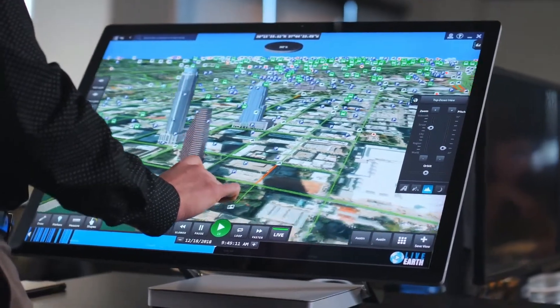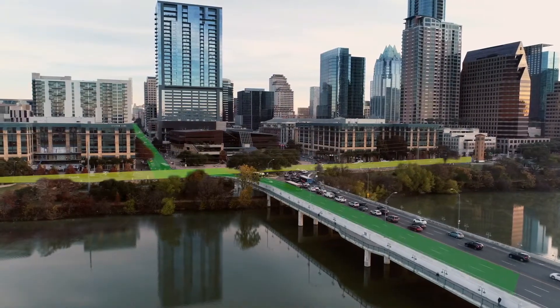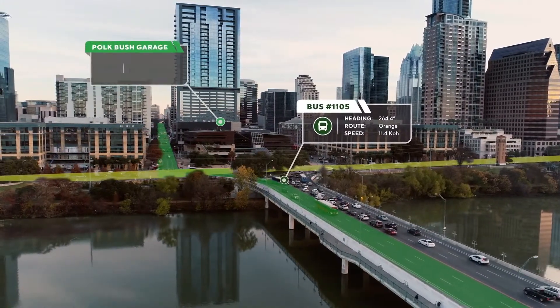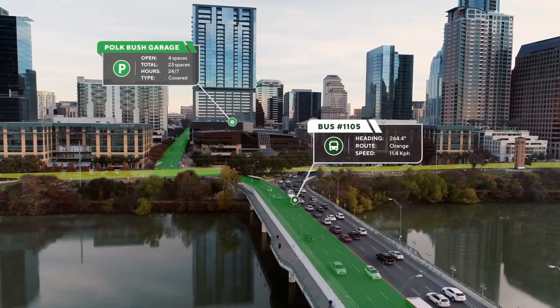LiveEarth is a powerful real-time software that allows you to monitor all of the technology systems throughout your city from a single platform. By bringing together your traffic systems, public transit data, and parking sensors, suddenly you're able to see where your city is struggling with congestion and make educated decisions on how to improve the rush hour traffic jam.